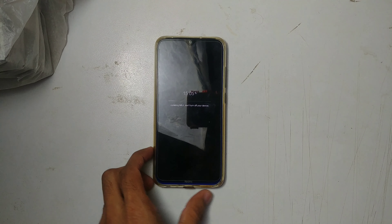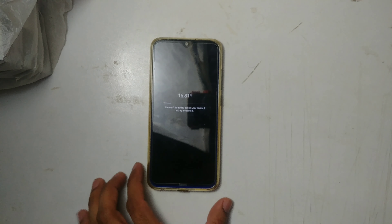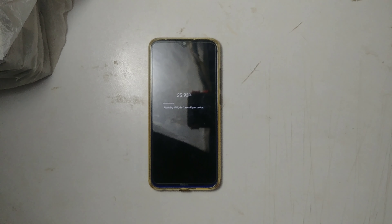It's updating MIUI — don't turn off. It's updating really fast. We are done and restarting.